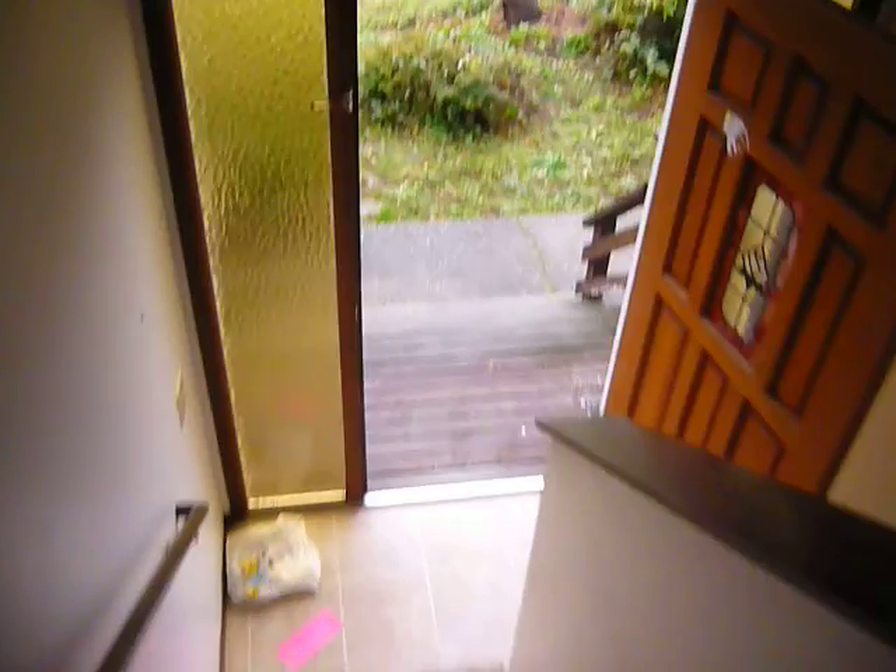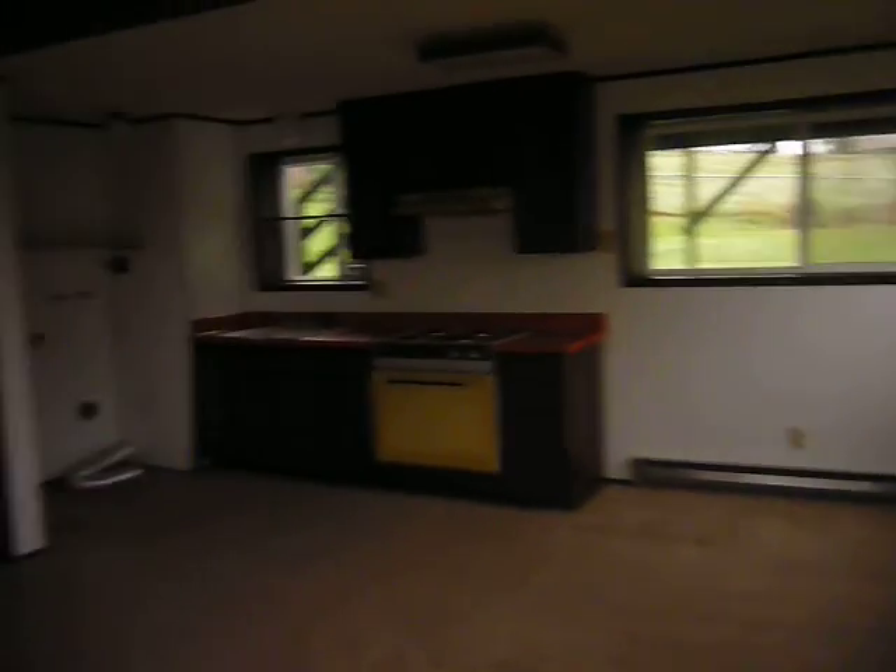Now we'll go downstairs. Take a quick look at what we've got downstairs. The house is in pretty good condition. The carpet looks a little dirty but is definitely usable. We've got a nice big family room here with a sliding door going out into the backyard.